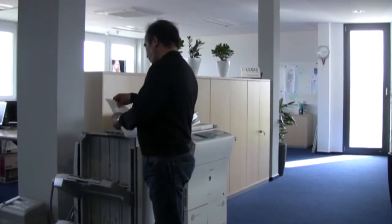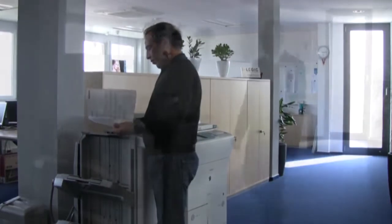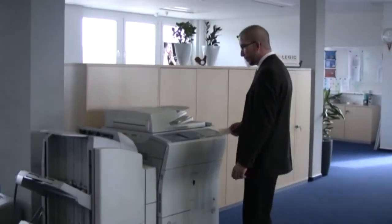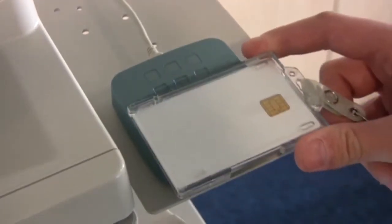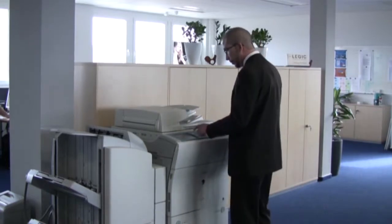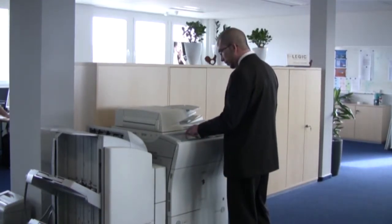Unfortunately, once a local printer is on the user's desk, it is used for all printing rather than just that of a sensitive nature, leading to an increase in costs. UniFlow allows all users to send their sensitive documents to network printers, and to have the job printed only when they are physically standing next to the device.